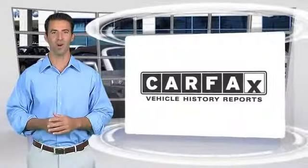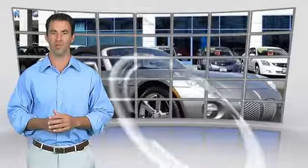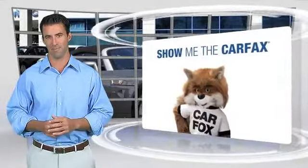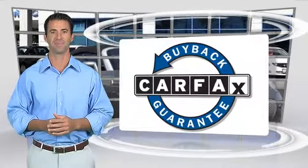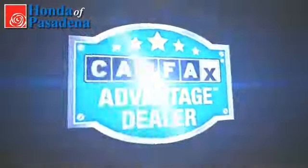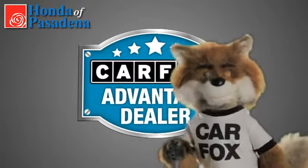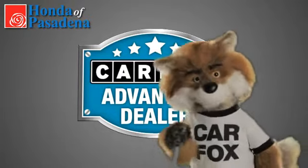Here's another high-quality vehicle with the Carfax Vehicle History Report. Be sure to find a complimentary copy of this report online or contact the dealership. This vehicle qualifies for the Carfax buyback guarantee. Just say show me the Carfax at Honda of Pasadena, a Carfax Advantage dealer.